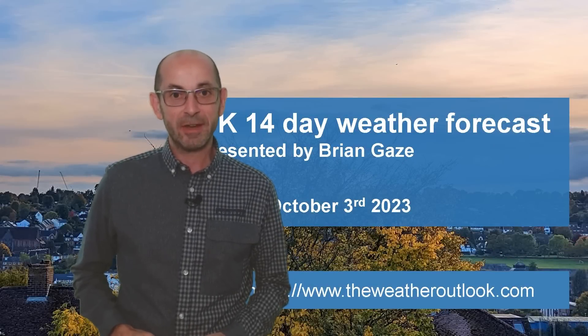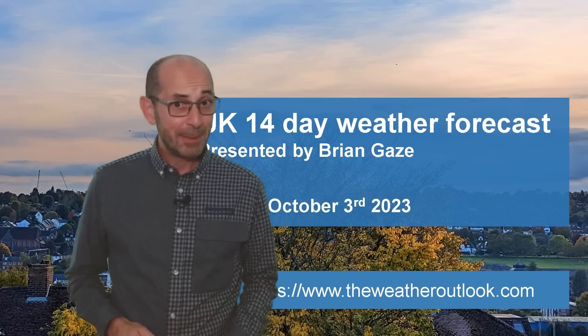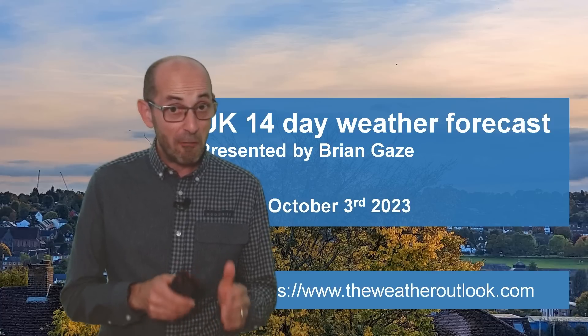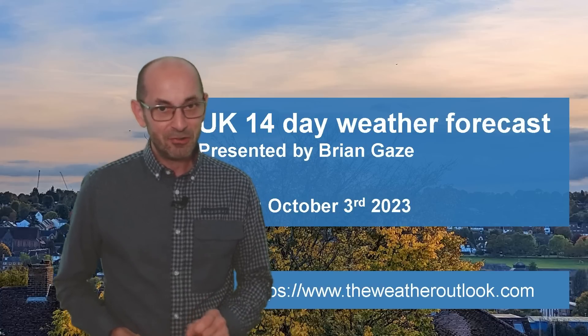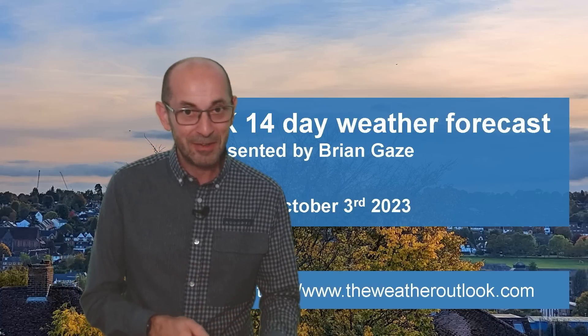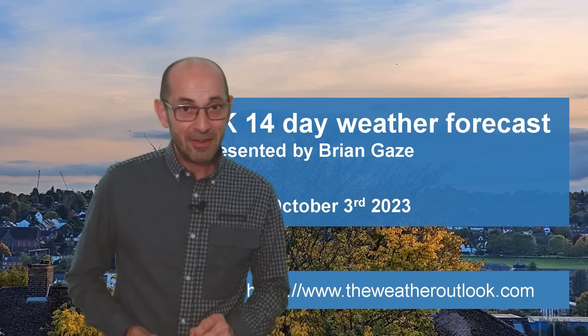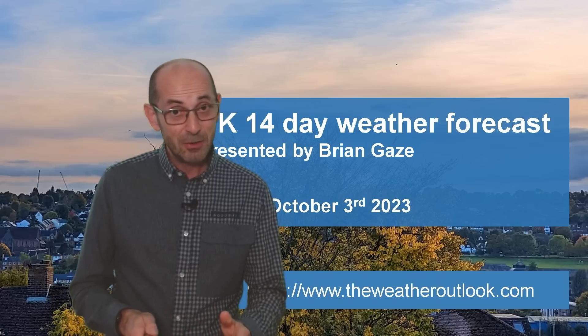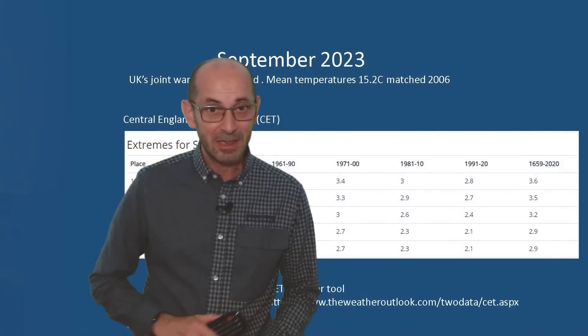Welcome to the 14-day weather forecast. We're into October, what many people would consider to be the first full month of autumn. Of course it depends on your definition, and I'm not going to enter the debate here. But before taking a look ahead to what the first half of the new month may or may not bring, I just wanted to say a few words about the last one.